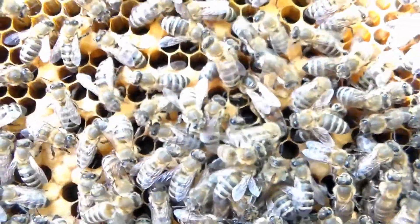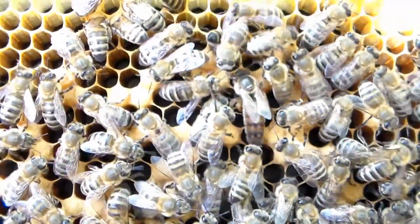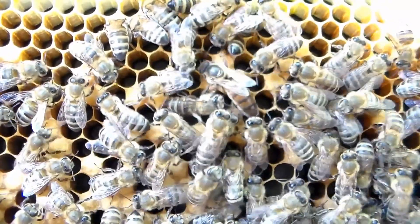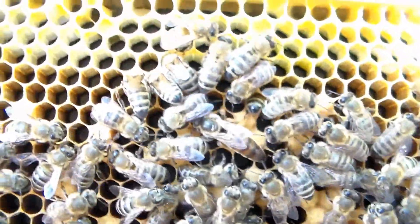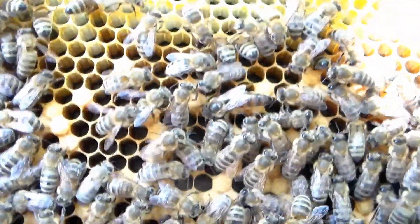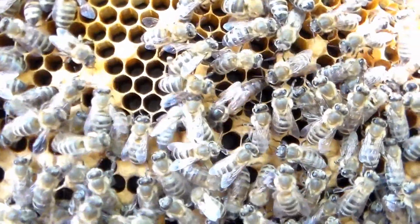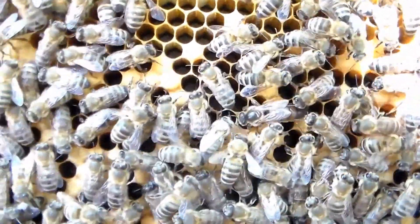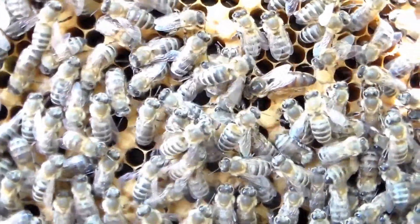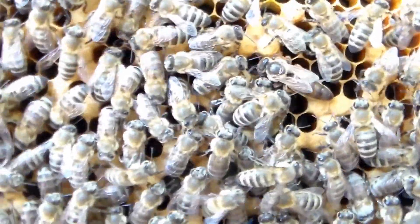She is from Wildflower Meadows, I believe is the name of the company in California. She's a darker queen, but I really like these bees because they are so calm. In some other videos they were pulling honey down when the other bees had basically stopped at the end of the main flow. I don't know if that's genetics, if they just got lucky and found something else or what.